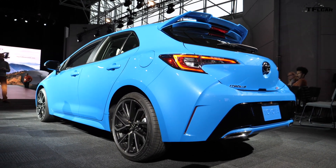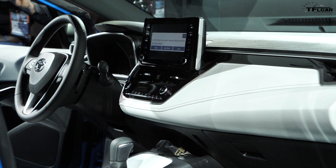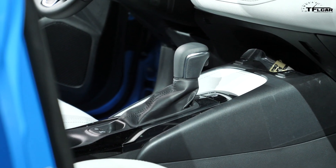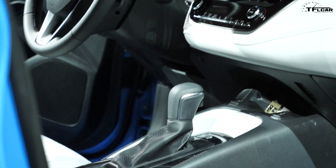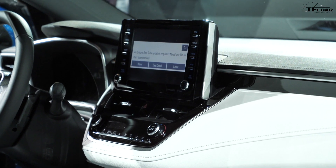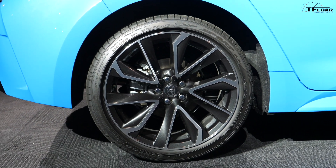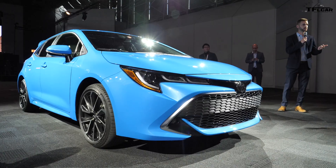This Corolla is not just about performance and small car utility. It also features Toyota's Safety Sense 2.0 driver assistance technology package, which is the next generation of the existing system. The new adaptive cruise control system now works at low speeds and brings the car to a complete stop. The new road sign assist system can identify certain stop, yield, do not enter, and speed limit signs, and give the driver visual or audible alerts.